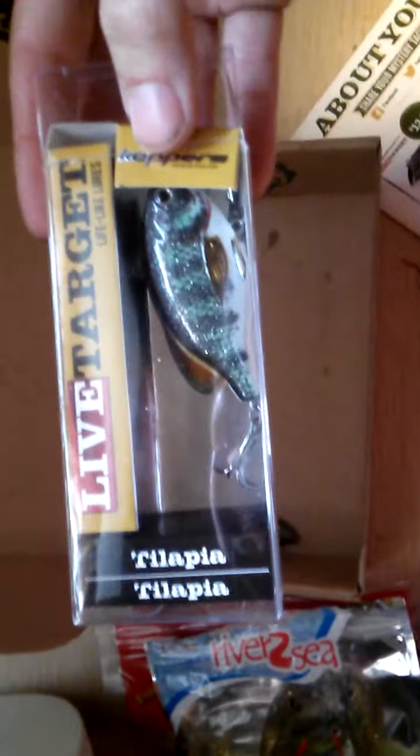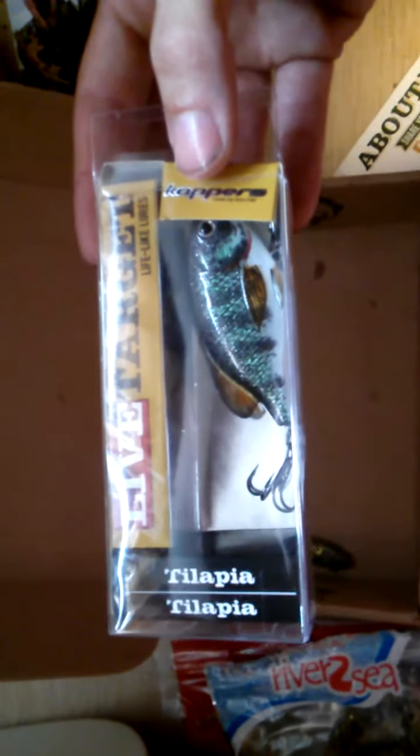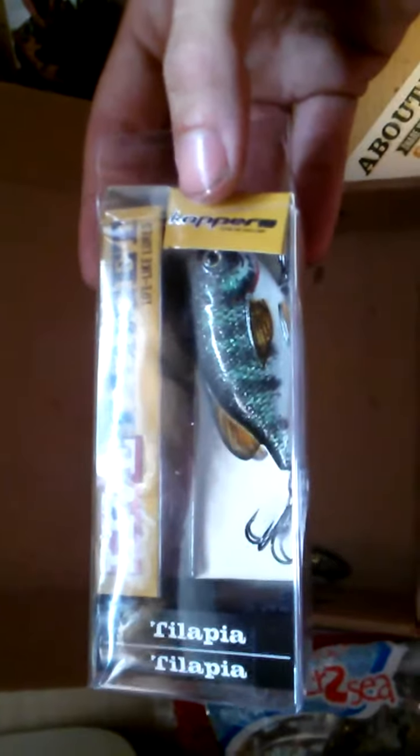The one I'm most excited about is — hopefully I say this right — the Tilapia Lipless Rattle Bait by Live Target. If I'm saying it wrong, let me know. This retails for $13.99. I've been wanting one for months since I heard about Live Target, but I'm not the type to spend a lot on baits and then lose them. So we'll try it out, and if I have really good luck — which I think I will — I'll go out and buy more. Look at the details on it; it's really good, kind of looks like the bluegill in the lake I fish. Real nice sharp bait, sticky hooks, and a real nice rattle to it.